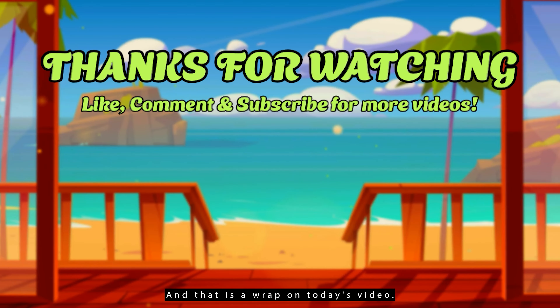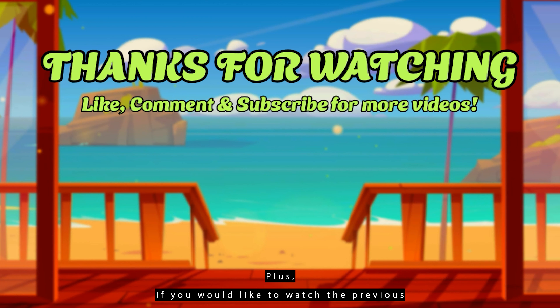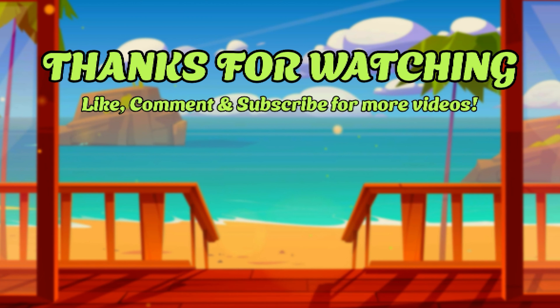And that is a wrap on today's video. But the fun's not over yet. If you would like to see a short, non-commentary gameplay of Gizmos and Gadgets, then please click the video on the left. Plus, if you would like to watch the previous episode, you can do so by clicking the video on the right. Until next time, happy retro gaming everyone! We'll see you next time.